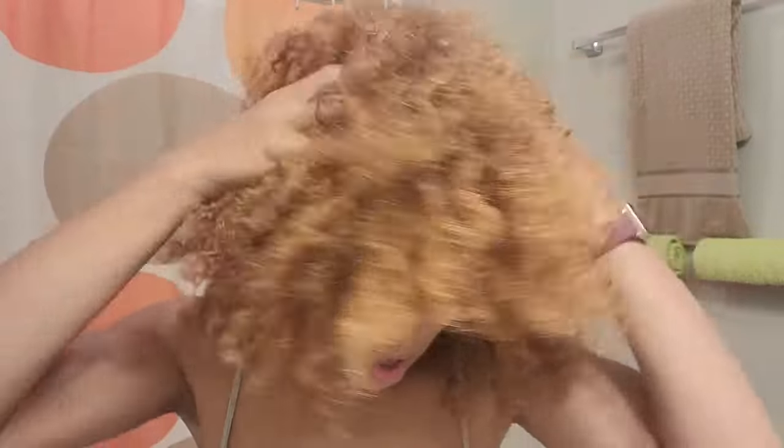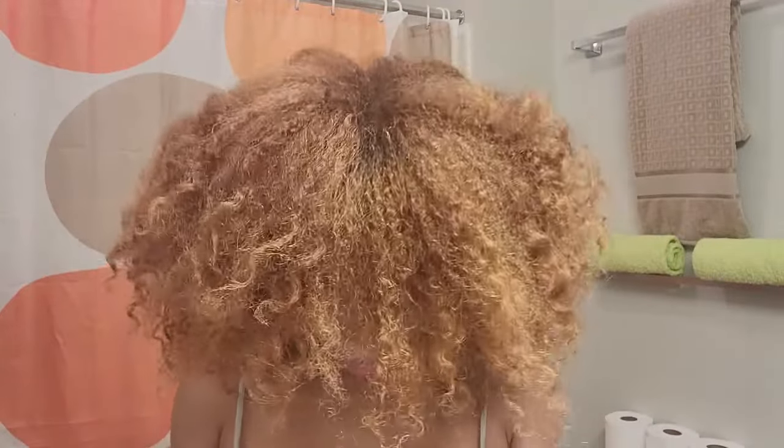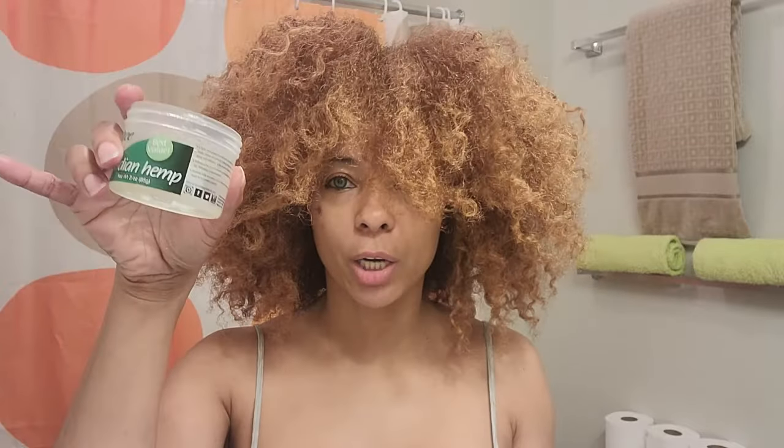Then just massage it in. I'm sure you guys can't feel it through the screen, but it just feels so nice and soft. Just love it. I give this brand five stars all around, and I love that it only costs $1.